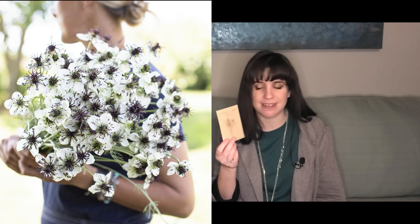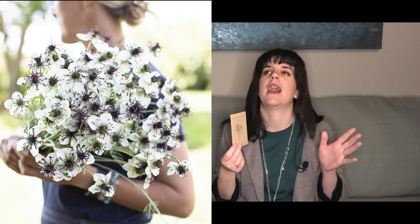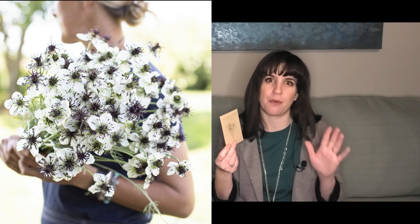I got Love in a Mist, the Starry Night Mix. These are beautiful — white and black — and they are going to be gorgeous. Just FYI, I haven't had much luck with Nigella seeds, the Love in the Mist series. But we're changing that this year because I've learned they don't like heat. They want cool spring weather or cool fall weather, which really doesn't happen for us until November or December. So we're going to try it this year!